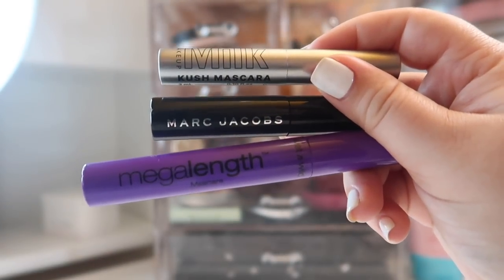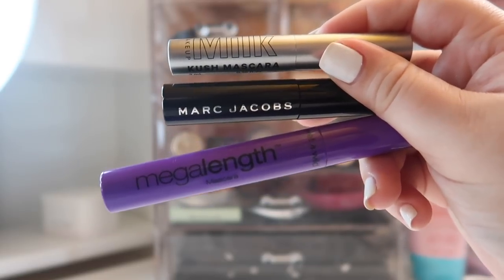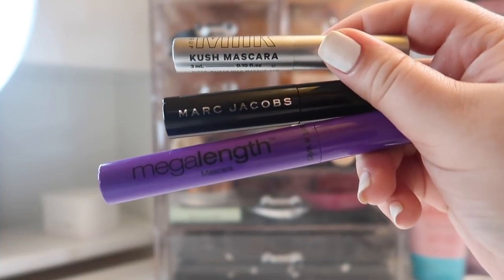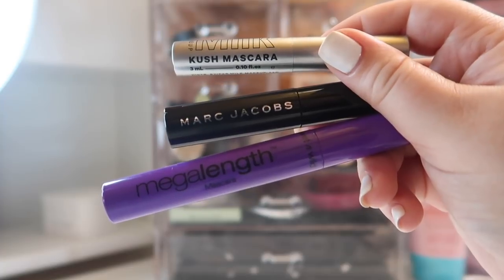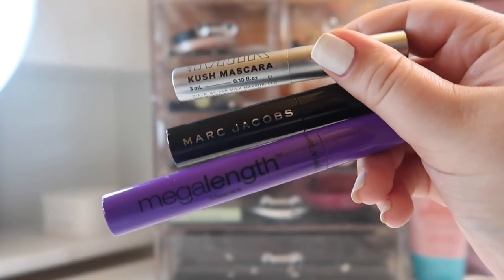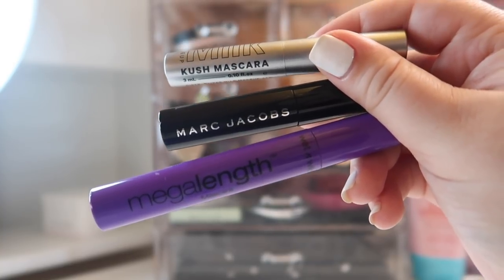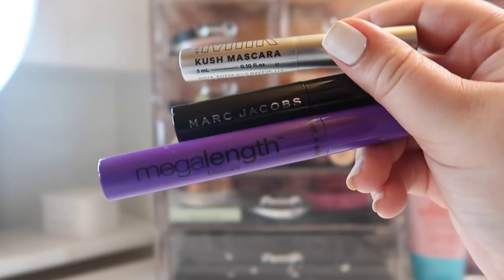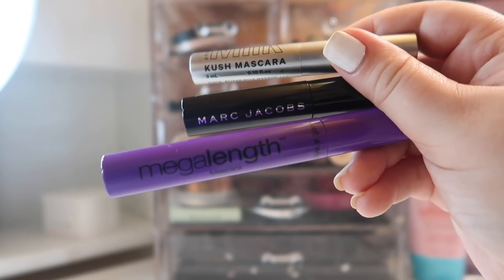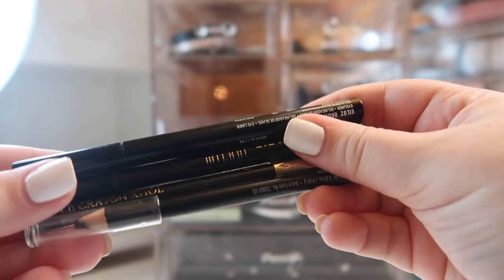For mascaras there's nothing too exciting. I have the Wet n Wild Mega Length which is on its last legs — about a week left before its three months are up. I have the Marc Jacobs Noir Mascara in a mini, which I'm also finishing up this month. Then I have the Milk Makeup Kush Mascara which I just opened a couple of weeks ago, so once the Marc Jacobs and Wet n Wild are done I'll swap in a couple of others for the rest of the month.